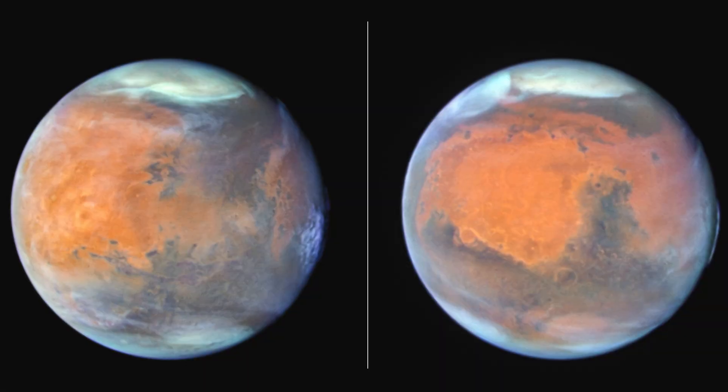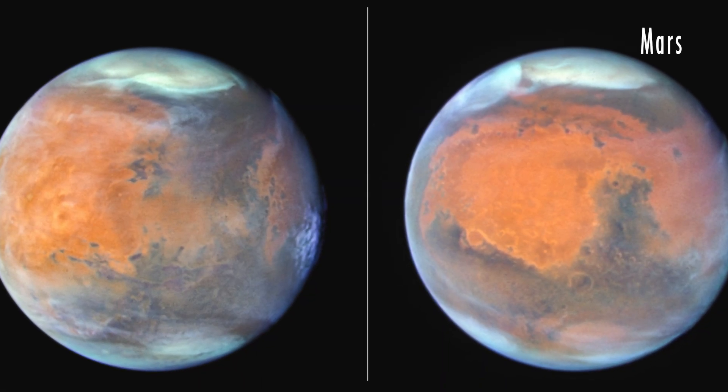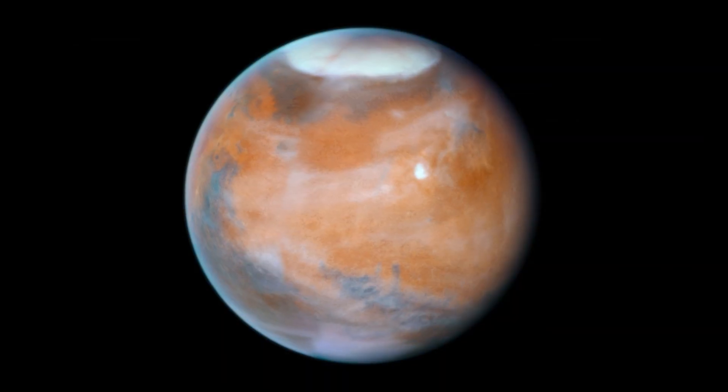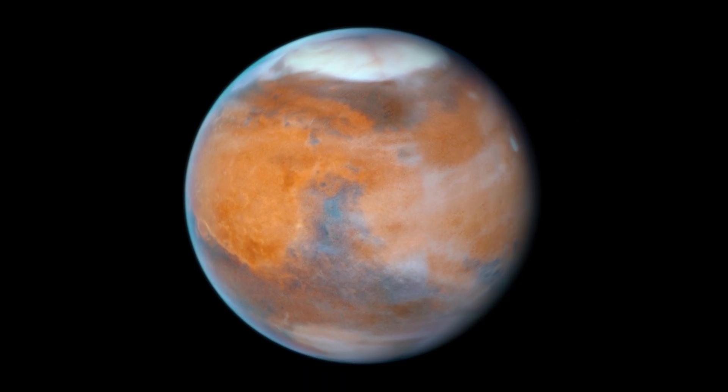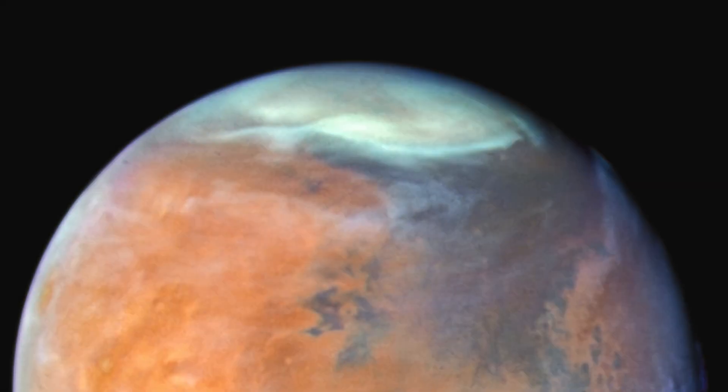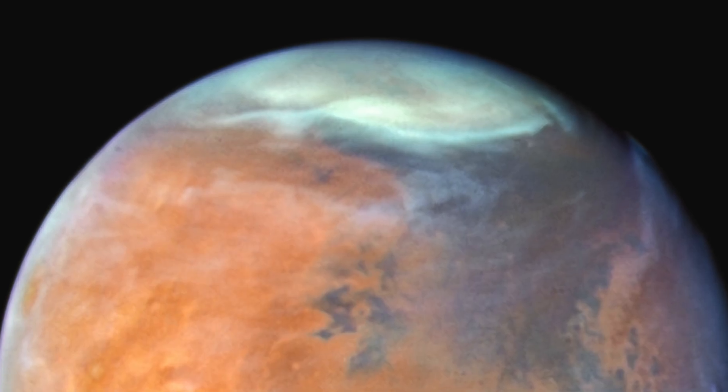The final anniversary images show two sides of Mars from about 61 million miles away. Ultraviolet light reveals thin, water-ice clouds, giving the red planet a frosty look. The icy northern polar cap is entering spring.